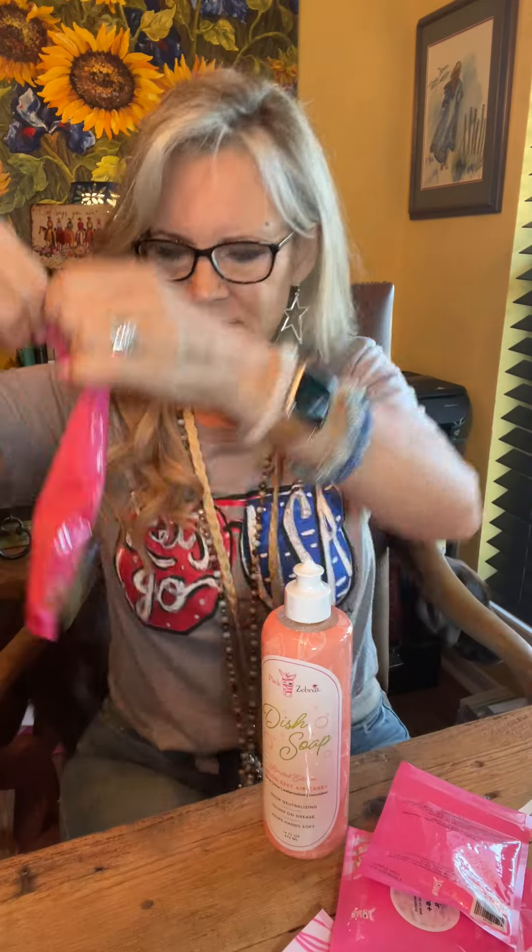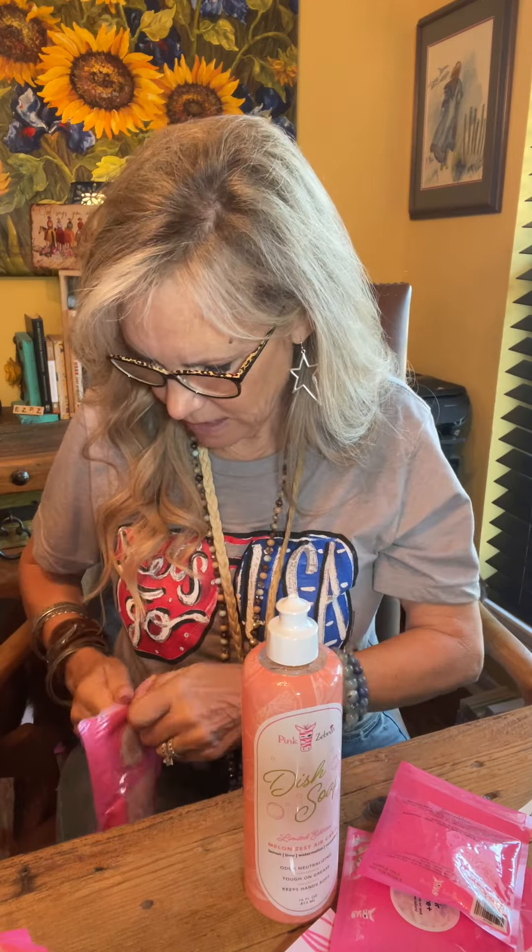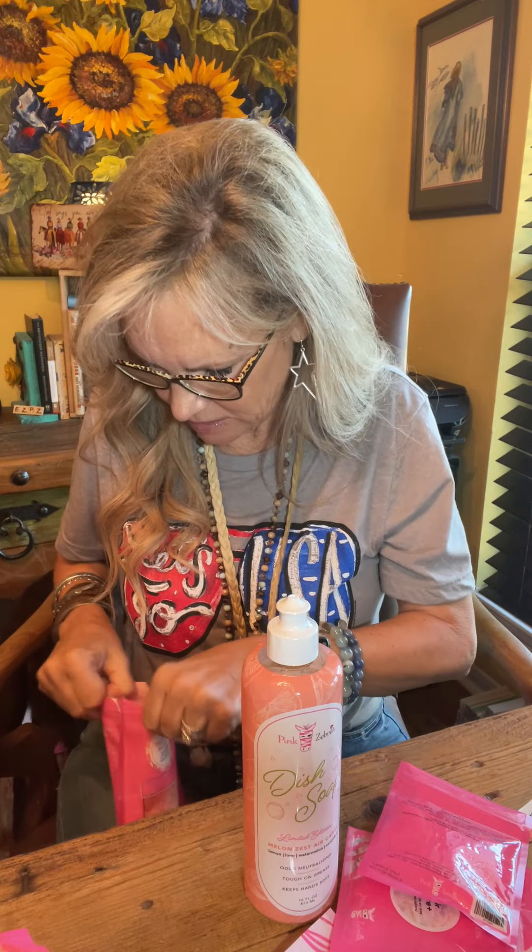I was going to open the Melon Zest — let me do that real fast. Melon Zest, that's going to be what this scent is. I have not smelled Melon Zest before. Y'all are going to love this. Oh my gosh, and this is the dish soap — oh my gosh, this is so good! Let me know if I can answer any questions at all. If you want a happy mail, let me know.